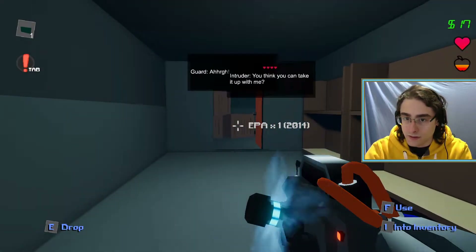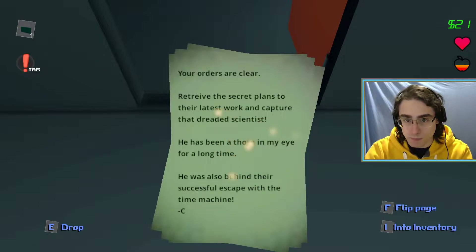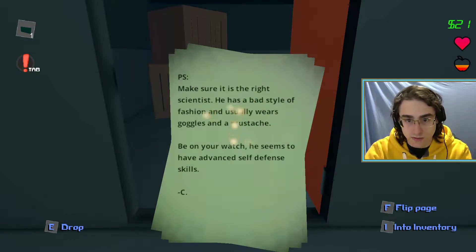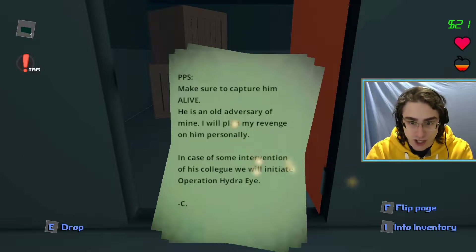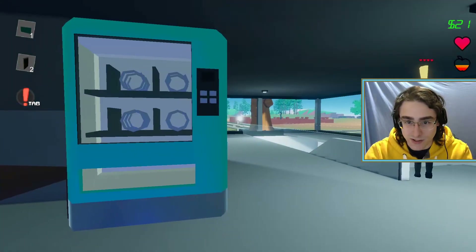They teleport a lot faster after being knocked out than they used to - they would sit on the floor for a while. Intruder's notes - let's pick those up. What do these say? 'Your orders are clear - retrieve the secret plans to their latest work and capture that dreaded scientist. He has been a thorn in my eye for a long time. He was also behind their successful escape with the time machine from C.' Second page: 'PS - make sure it is the right scientist. He has a bad style of fashion and usually wears goggles and a mustache - he wears a mustache. Be on your watch, he seems to have advanced self-defense skills. PPS - make sure to capture him alive. He is an old adversary of mine, I will plan my revenge on him personally. In case of some intervention of his colleague, we will initiate Operation Hydra.' Okay, that's exciting!